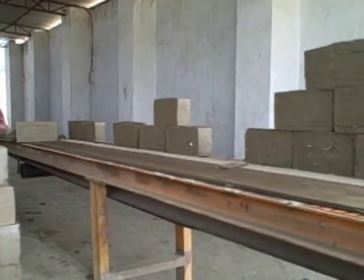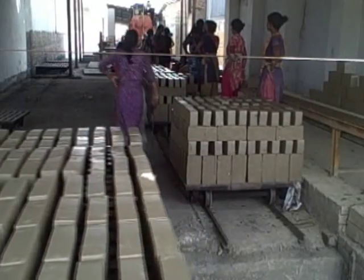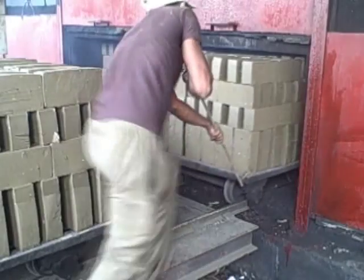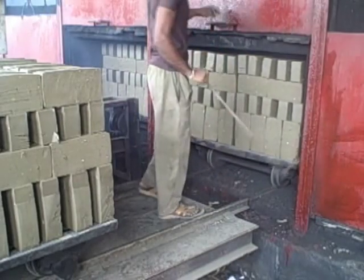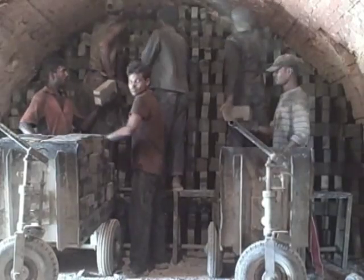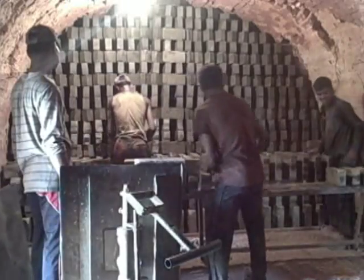Project figures show that a single kiln running on the new technology will reduce fuel requirements, produce 15 million bricks and cut carbon emissions by 5,000 tonnes a year. The existing outdated technology requires around 23 tonnes of coal to produce just 100,000 bricks.